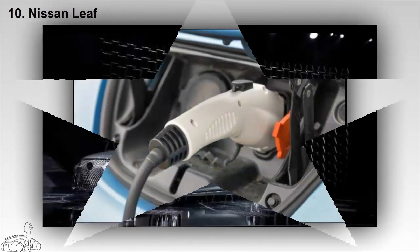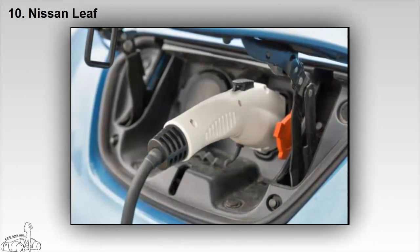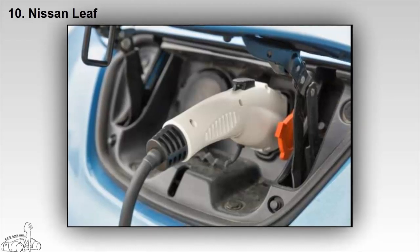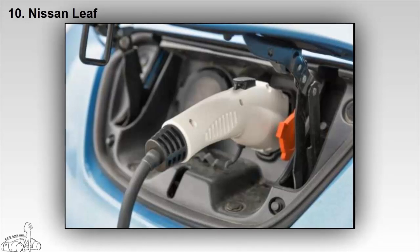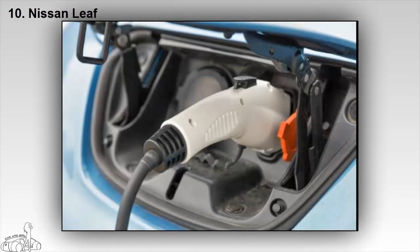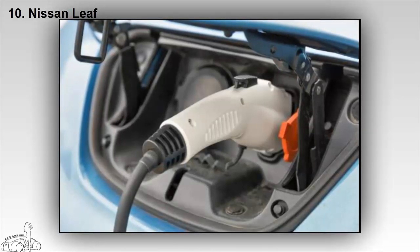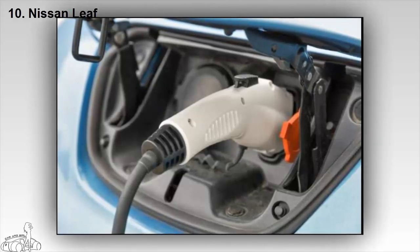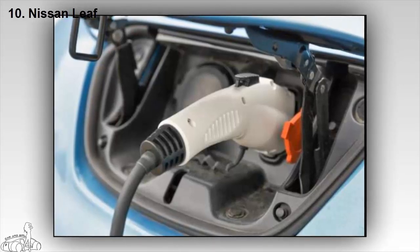A second-generation version of the Nissan LEAF four-door sedan is due for release later this year, and like the Tesla Model 3 and Chevrolet Bolt, the car promises a maximum range of 200 miles on a single charge. There is little information available on this model, but the 2018 LEAF is expected to be redesigned, offering more battery options. Similar to Tesla's Autopilot, Nissan will launch its own ProPilot technology, which promises a self-driving capability, though the car is only partially autonomous on the highway.